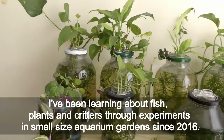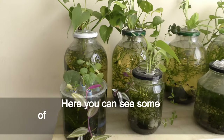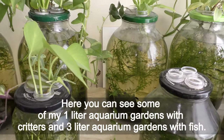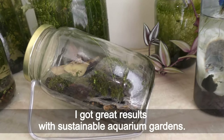I've been learning about fish, plants and creatures through experiments in small size aquarium gardens since 2016. Here you can see some of my one liter aquarium gardens with creatures and three liter aquarium gardens with fish. I got great results with sustainable aquarium gardens.